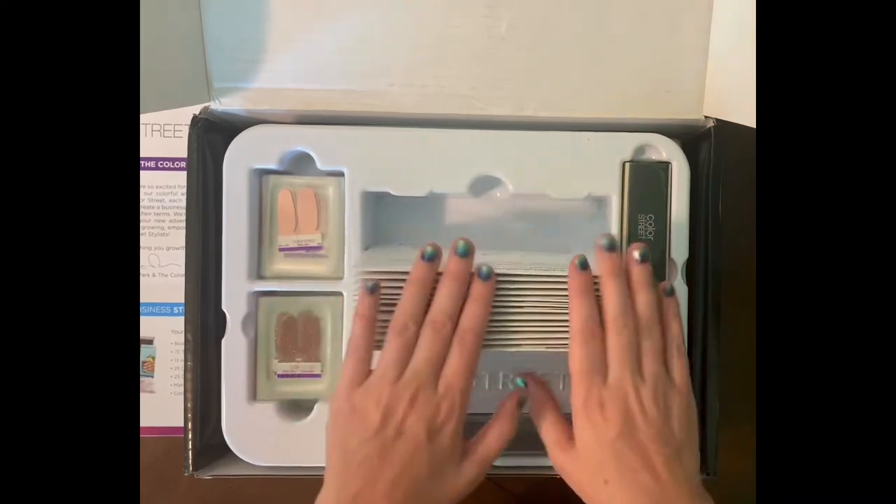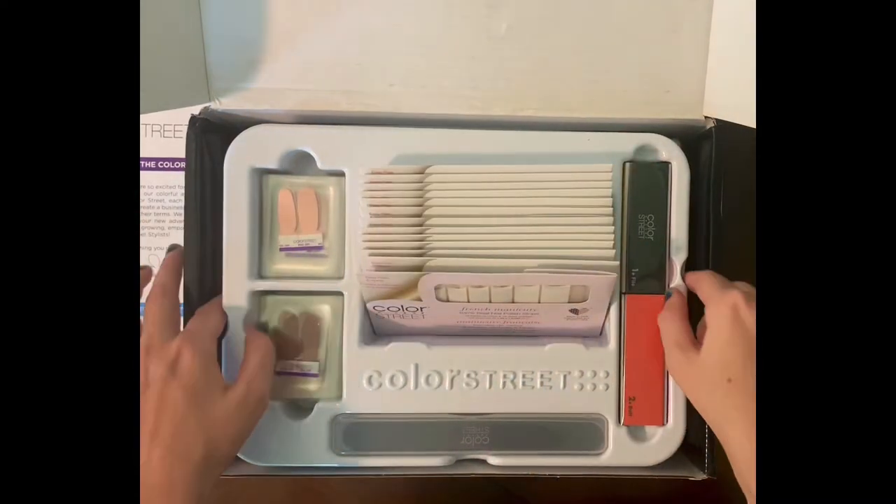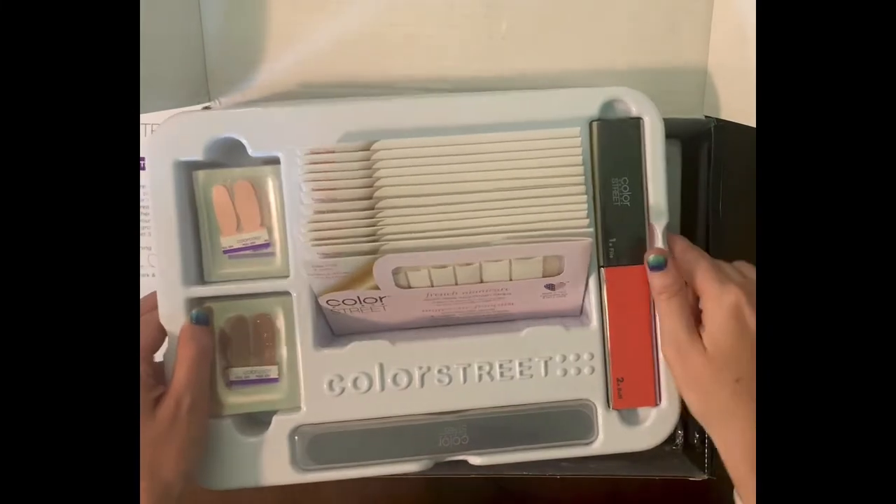All of these sets can be found on my website — I will link that down below or above, depending on if we're on YouTube or Facebook.